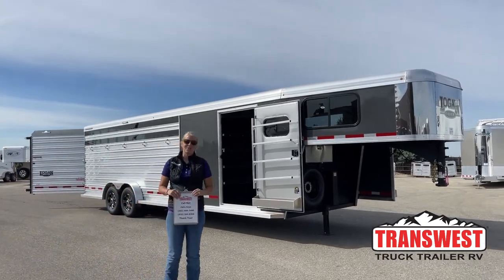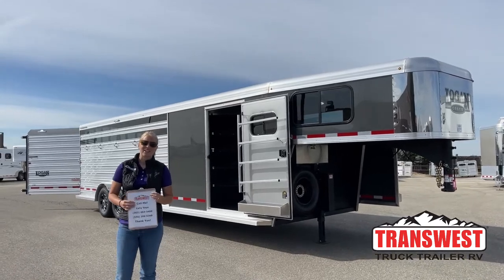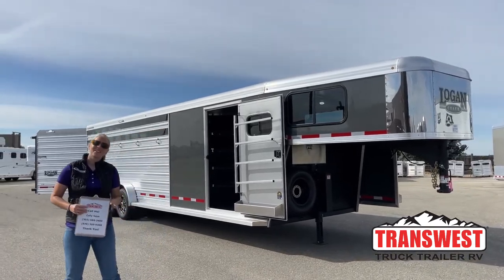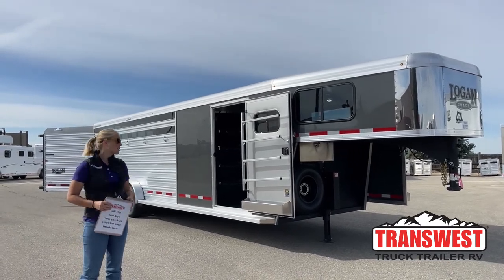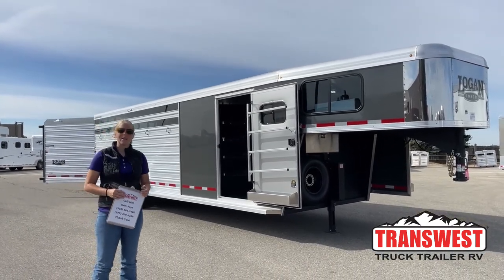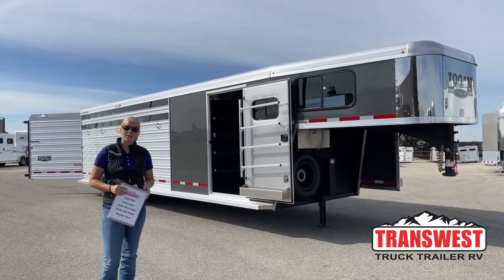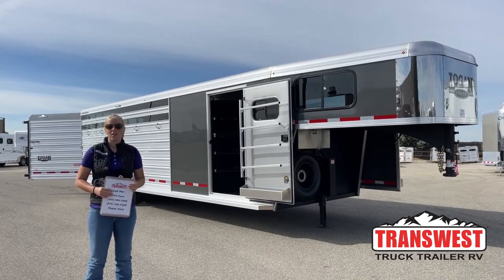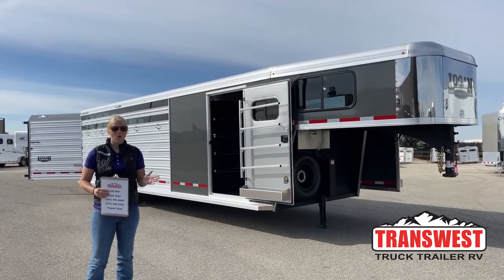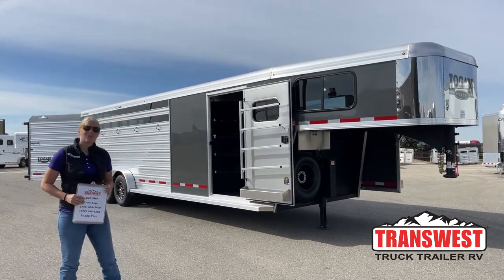Good morning and welcome to TransWest Truck Trailer RV of Frederick. My name is Callie Say and I'm here at TransWest in horse trailer sales. We are Cimarron and Logan dealers. We have a large variety of used trailers that we take in on trade or buy, so if you're looking to sell one of your trailers you can always get a buy bid from us, or if you have a trailer you'd like to trade in on a new trailer, that's always an option as well.